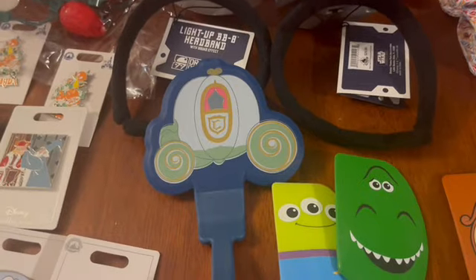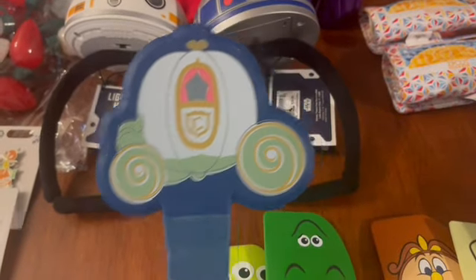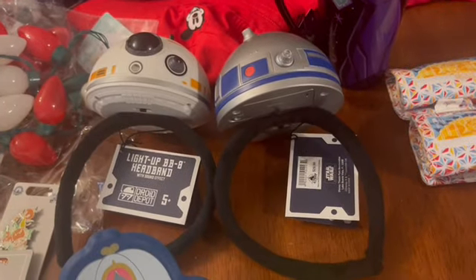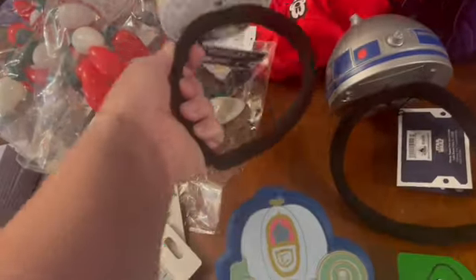I grabbed one of the Cinderella spatulas — $10.99 down from $14.99. It was just too beautiful to pass up! I also had a request for these fabulous light-up droid headbands, so I've got the BB-8 and R2-D2. Those are already spoken for, so they won't be extras. I'm looking for prices but unfortunately they're not labeled.